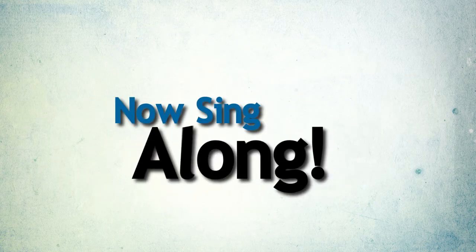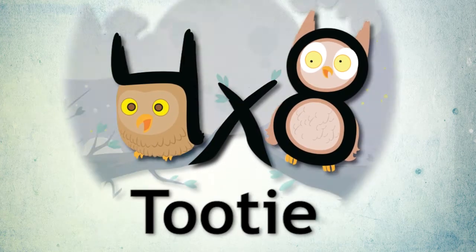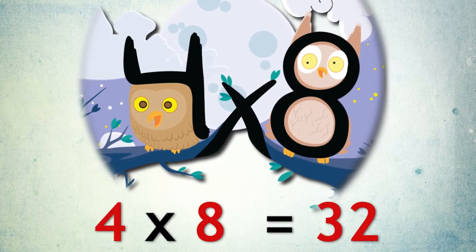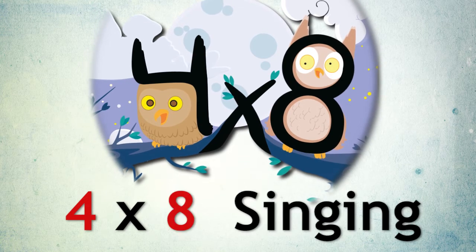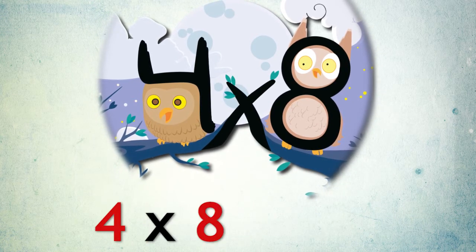It's your turn to sing the whole thing from start to finish. 2, 3, 4. 4 times 8 singing Tootie Hoo. 4 times 8 equals 32.